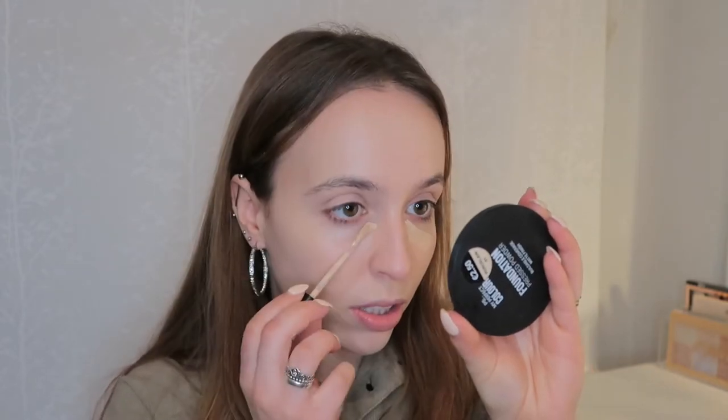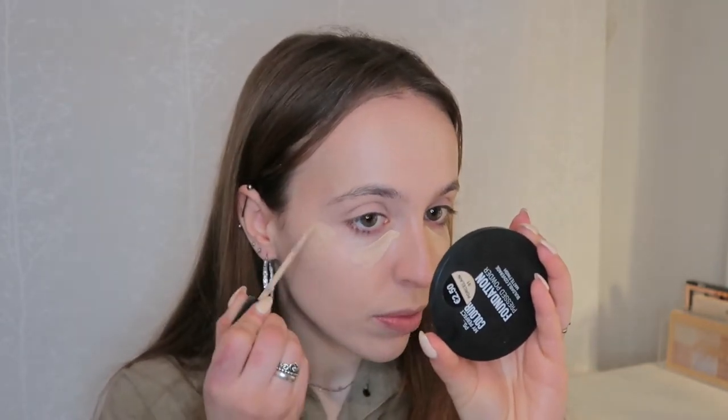For concealer, I'm going to use my Catrice Liquid Camouflage in the shade 7, natural rose. And I'm just going to add some here, here, here.